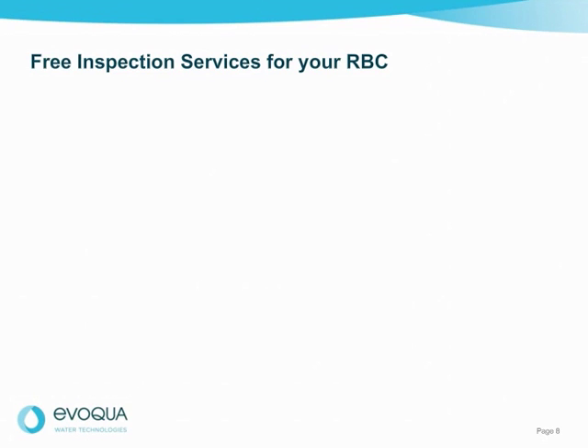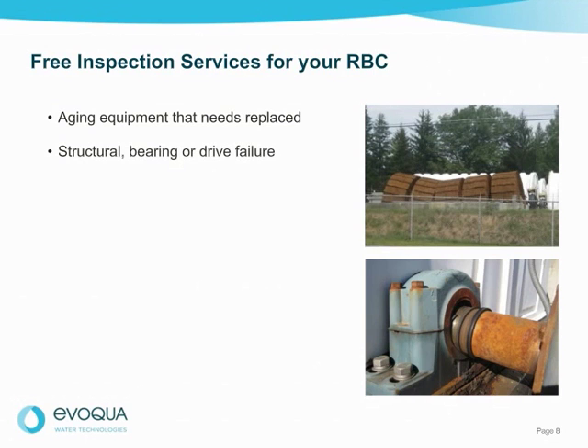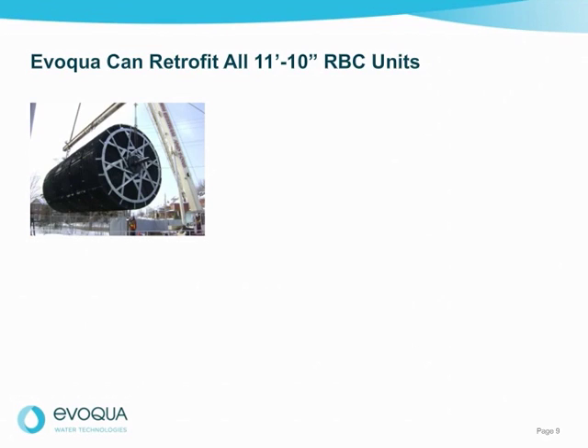Evoqua offers free inspection services to help you in your upgrade or replacement planning process. There are several reasons you may be looking to repair or replace your RBC unit: aging equipment over 20 years old, structural failures, bearing or drive failure, the need to meet new discharge limits such as BOD removal or nitrification, the need to increase future capacity, or clogged or degraded media. For all of these issues, Evoqua can help with high-performance upgrade solutions keeping your budget considerations in mind.